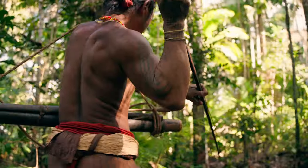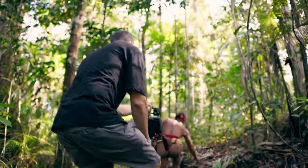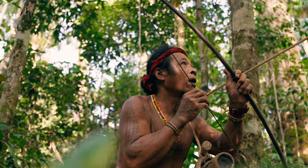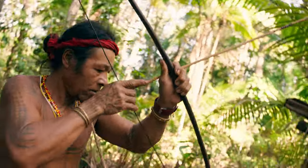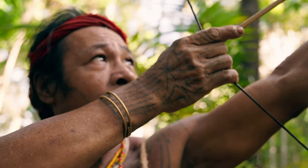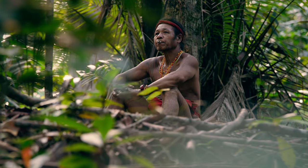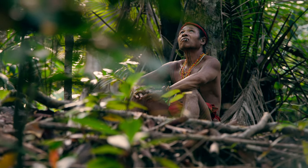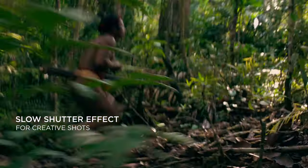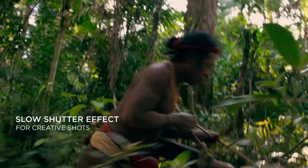I'll be following Marcus with his bow as he moves through the jungle. I would also like to try something more experimental — we are going to set the camera to slow shutter mode. I'm quite sure the upcoming footage will be super interesting to see.